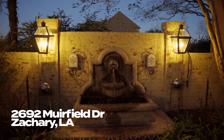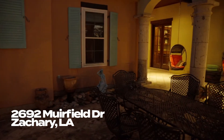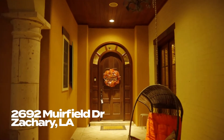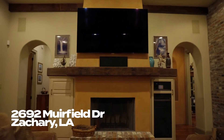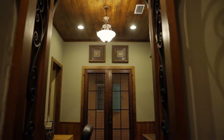You enter the courtyard to the sound of water from the wall fountain and the glow of lanterns, while the gorgeous beadboard ceiling and gas lanterns of the loggia also catch your attention. Through the front door, you enter the living room which offers antique pine beams, a wood-burning fireplace, and a brick hearth. In this home, we also have an office with beautiful wrought iron doors.